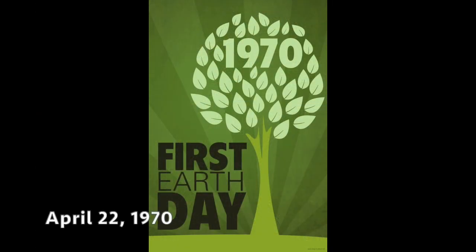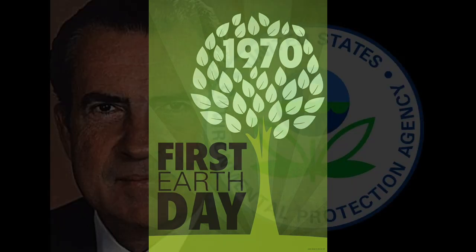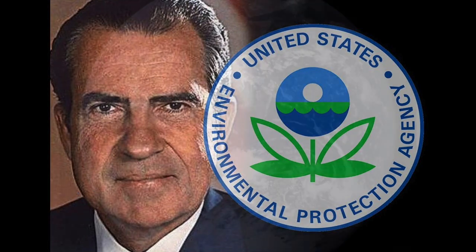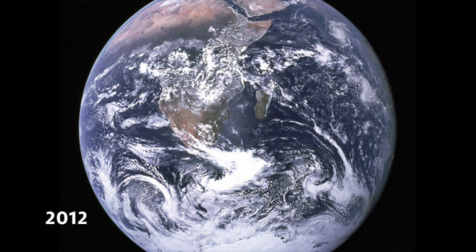It was also during this time period in the early 70s that a growing awareness of the environment occurred. Earth Day, for instance, was in April of 1970. It was also in 1970 that President Nixon established the Environmental Protection Agency. These images of the earth suspended in the blackness of space made it look kind of fragile, and that really appealed to people. This 2012 version is with digital photography, color enhancements, and cropping — the pictures are getting better and better.